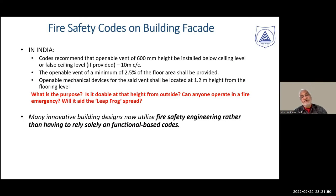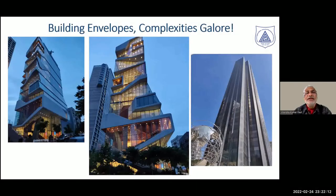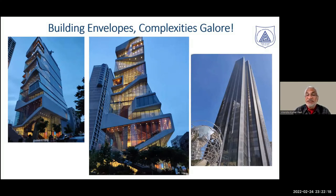This leads to a fundamental issue: what is the underlying assumption on which such provisions are based? This prescription probably requires evaluation through a performance-based approach rather than a prescriptive code regime. Building envelopes are becoming more and more complex worldwide — from simple tall buildings to very complex configurations. Each will present a different situation, and prescriptive approaches may not be satisfactory in all cases.